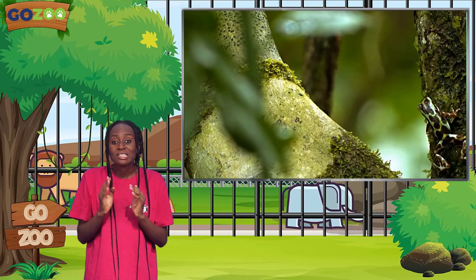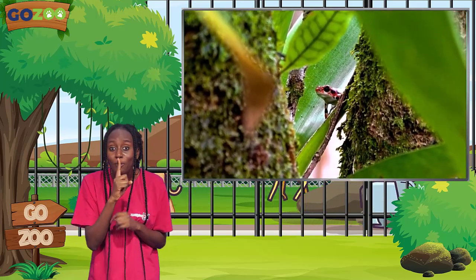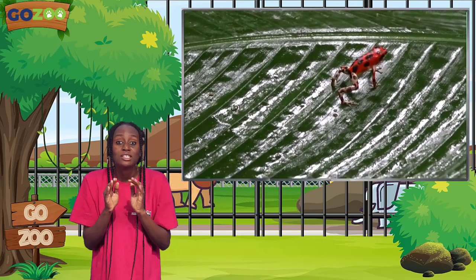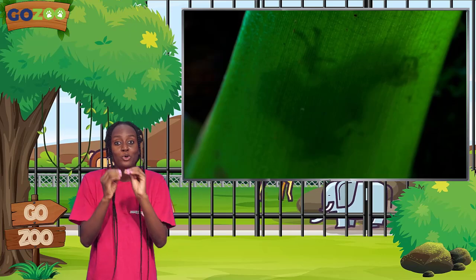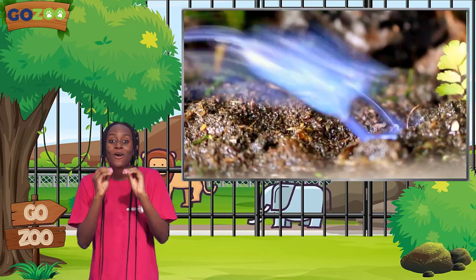If you're wondering why these frogs are named Poison Dart Frogs, tell your friends to keep quiet and listen closely. When the native Indians used to go hunting many, many years ago, they would find these little guys and rub their arrowheads on their bodies to absorb the poison. And that's how they got the name Poison Dart Frogs.